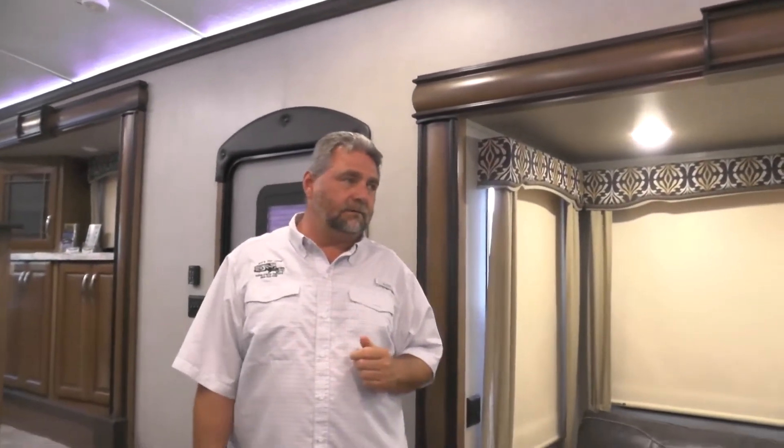We do have two ACs: a 15,000 BTU main AC and a 13,500 BTU bedroom AC.